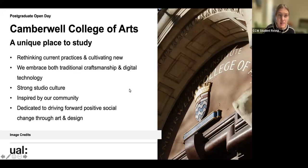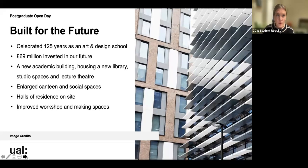Camberwell College of Arts is a unique place to study. The ethos embraces both traditional craftsmanship and digital technology, and we have a really strong studio culture, inspired by community and dedicated to driving positive social change through art and design. The college recently celebrated 125 years, and had a big investment in a new build where this course is based. We also have a hall of residence on site — Gardens House — and virtual tours of all UAL accommodation options are available on our website.